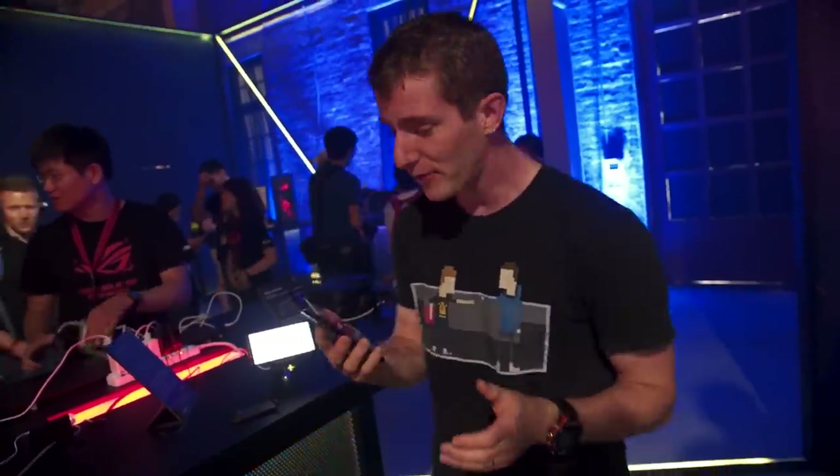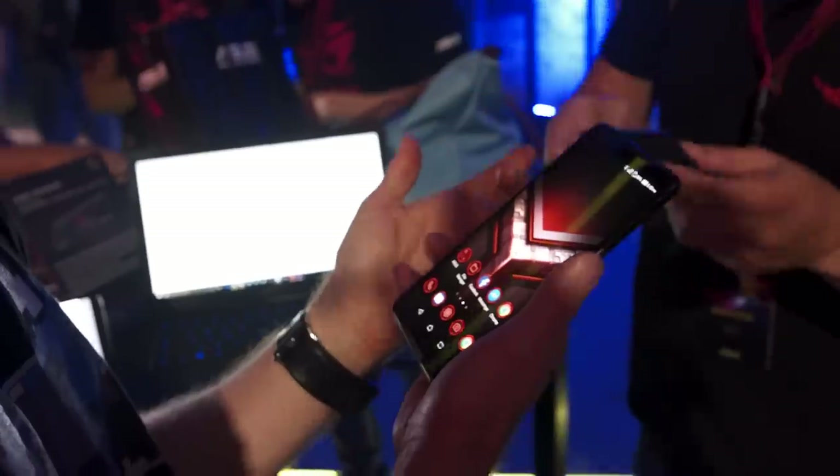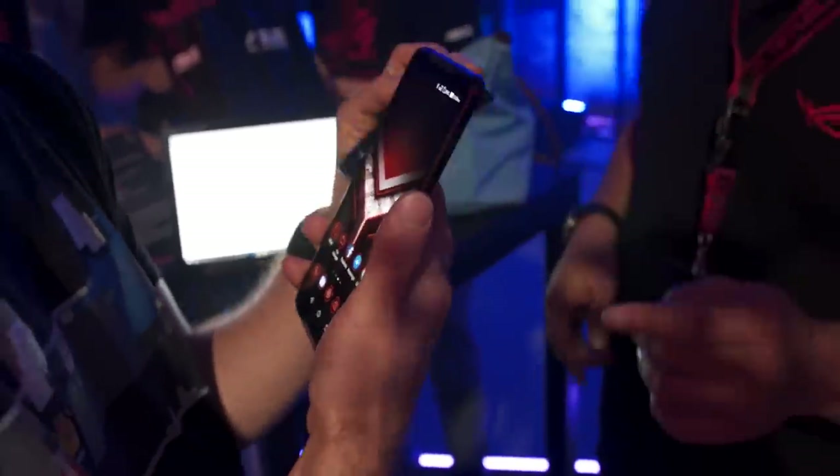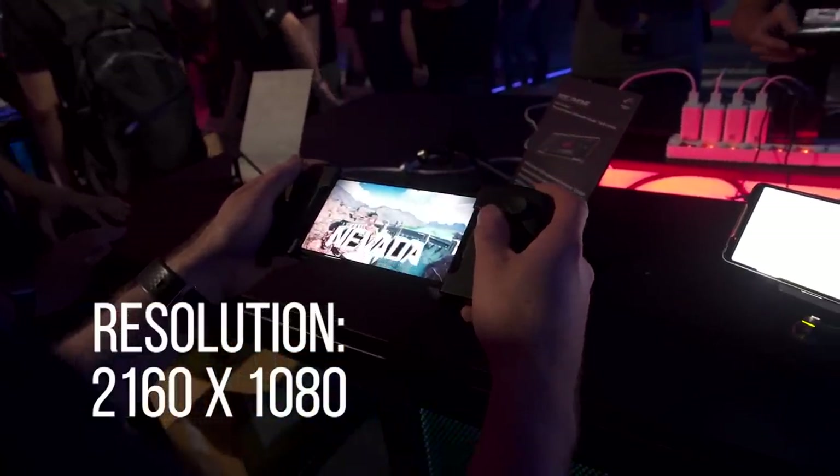We are here for a really exciting announcement at the ASUS ROG event. This, my friends, is the ROG phone, and they are calling it a game changer with epic performance, unbeatable visuals, and total control.